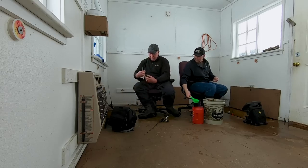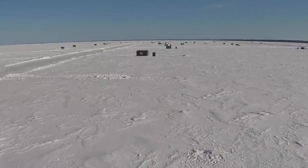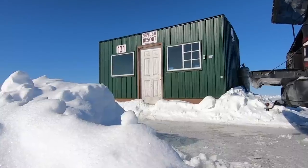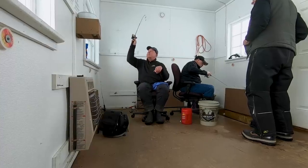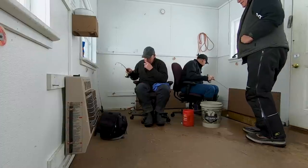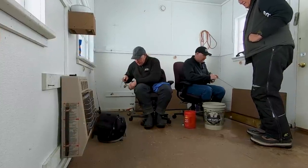Almost like clockwork, Zippel Bay Resort owner Nick Painovich stops in and the screen lights up. In turn, Jeff sets the hook on a solid fish. I had a feeling that was going to be a good fish just the way it looked on the screen.